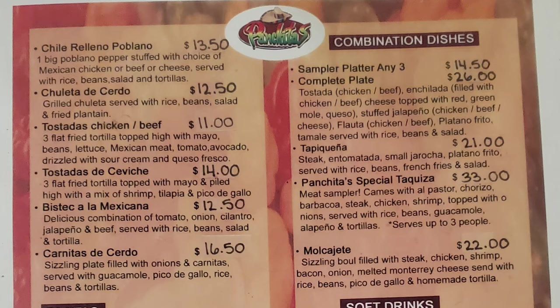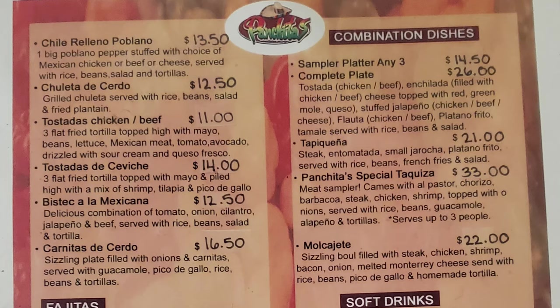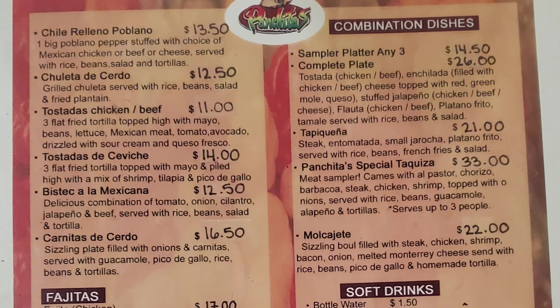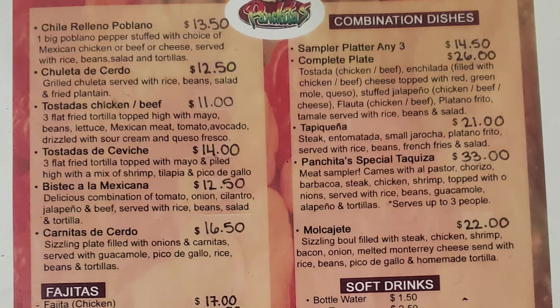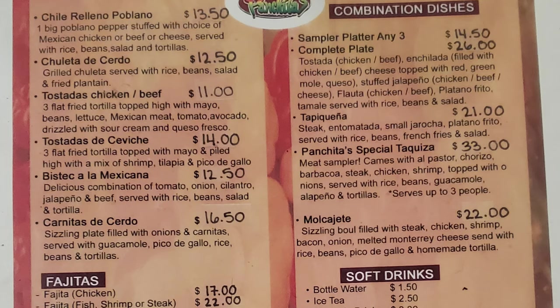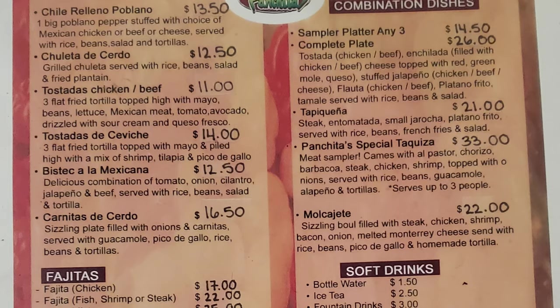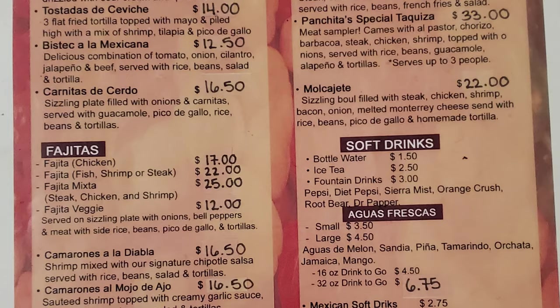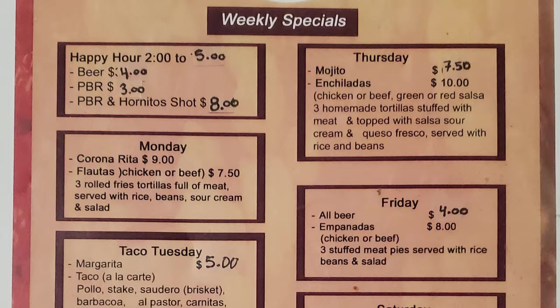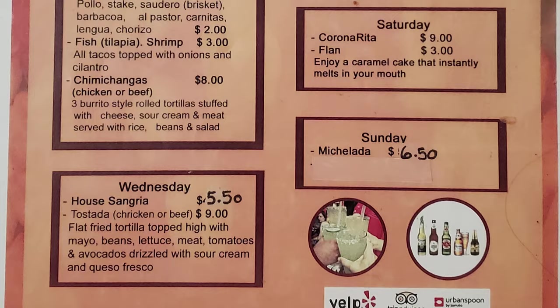Then we get into the combination dishes. A sampler platter — any three. A complete plate with tostada chicken or beef, enchiladas filled with chicken or beef, cheese topped with red, green, mole, or queso. Stuffed jalapeño chicken or beef or cheese. Guata chicken or beef, plantaino frito, tamale served with rice, beans, and salad. There's also tapakina — steak and tomatillos, small rocha, plantaino frito, served with rice, beans, french fries, and salad. Panchita's Special Tequiza meat sampler comes with al pastor, chorizo, barbacoa steak, chicken, shrimp topped with onions, served with rice, beans, guacamole, jalapeño, and tortillas — serves up to three people. Then a molcajete — a sizzling bowl filled with steak, chicken, shrimp, bacon, onion, melted Monterey cheese, served with rice, beans, pico de gallo, and homemade tortilla. There's also a selection of drinks, alcohol, and weekly specials — I'll let you pause the video to check those out.